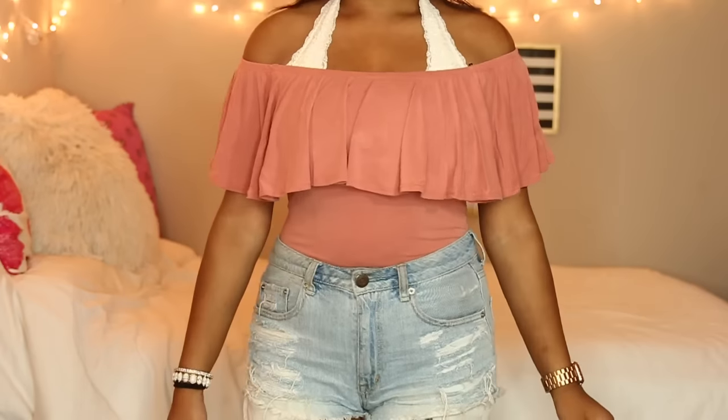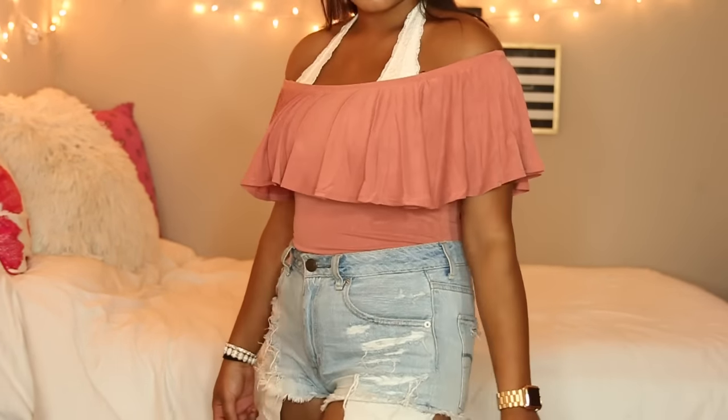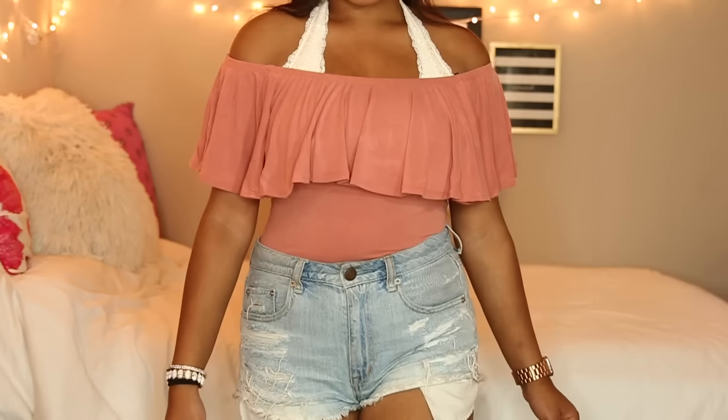The next bodysuit I got is this off-the-shoulder flouncy kind of top in my favorite color — it's like a burnt orangey color. I was so excited to find this on Forever 21 because I think Aspen Ovard had one like it, but it was from maybe Toby or something and a little more expensive, so I waited and found it cheaper and in my favorite color. I hope they make a black one because that would be such a cute basic to have.